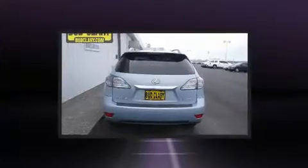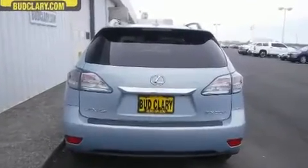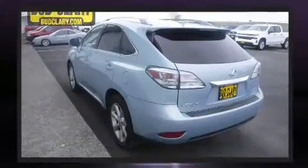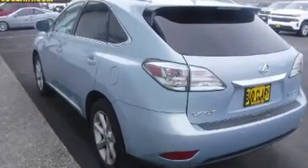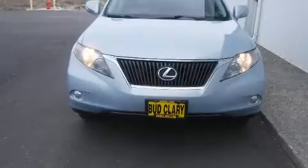Lexus also prioritized safety and security with features such as dual front impact airbags, front and rear side impact airbags, traction control, and brake assist.